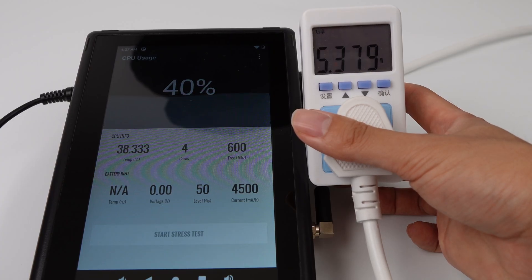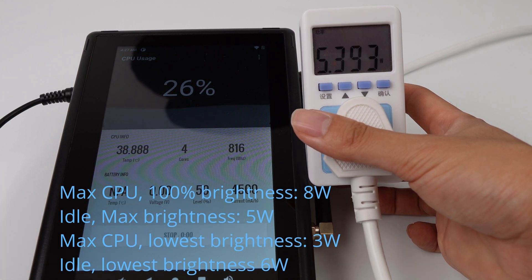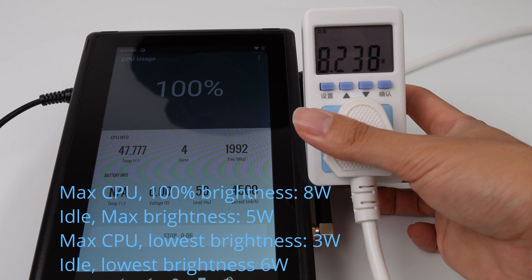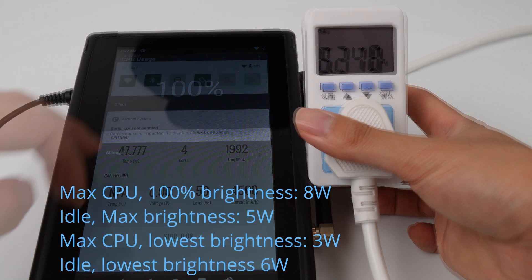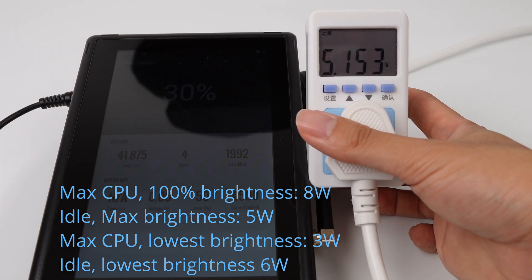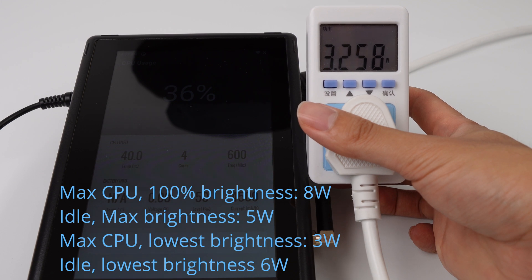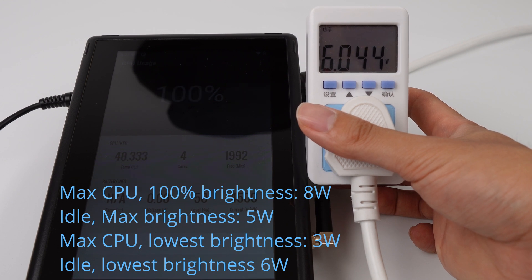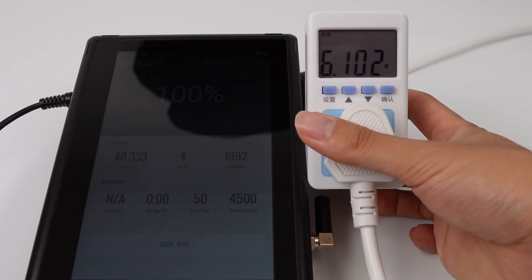With proper power connected, let's check how much energy it consumes. At maximum brightness while idle, it draws 5W from the wall. At maximum backlight and full CPU load, it draws 8W. If we turn the backlight to lowest, it draws 3W. If we push the CPU to full load, it draws 6W — similar to a Raspberry Pi, even with a touchscreen.